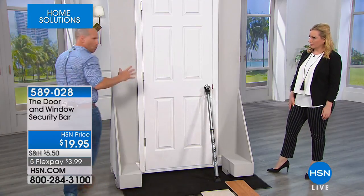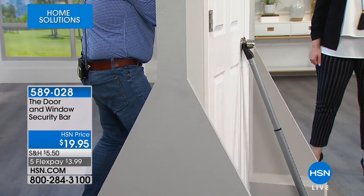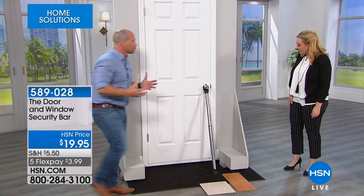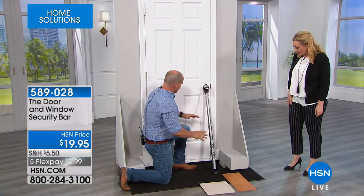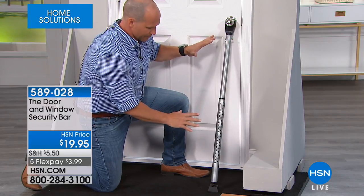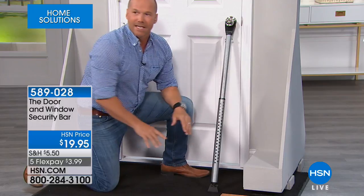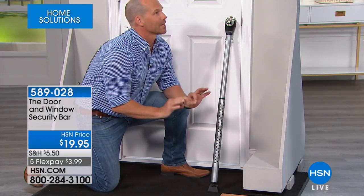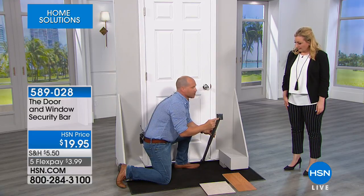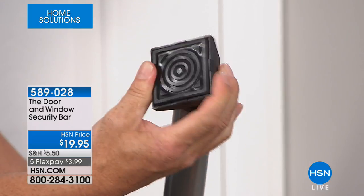That's 350 pounds — I'm going to walk around and try to push on this door. It is not going to move. The whole frame would probably knock over before the door opens. That's the security you want. And look at the bottom — that's the non-skid technology with a full ball joint, so it gets into all different angles and sizes.